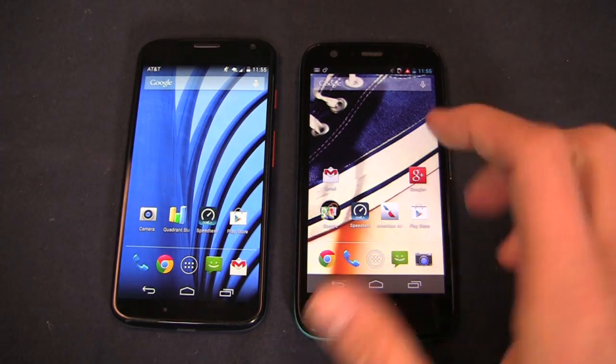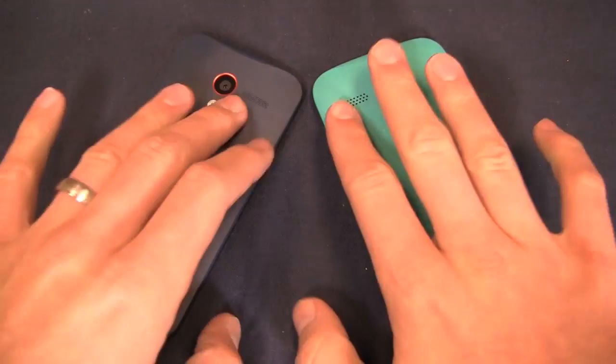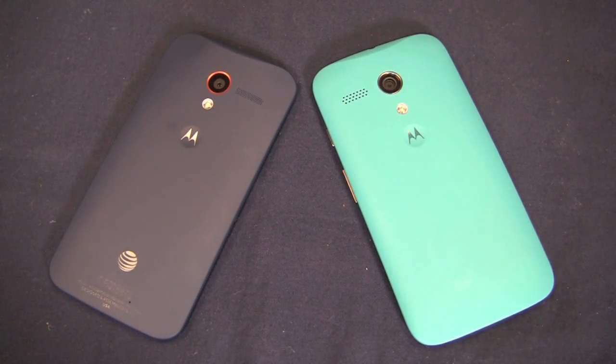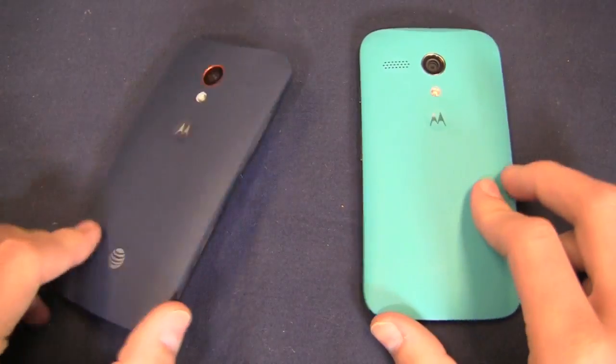It's the Moto X over here, and the Moto G over here. Design-wise, you can see that these are fairly similar. Speaker placement is a little bit different, and the specs underneath the hood are different as well. But from a design perspective, very similar in terms of the placement of the buttons and more.